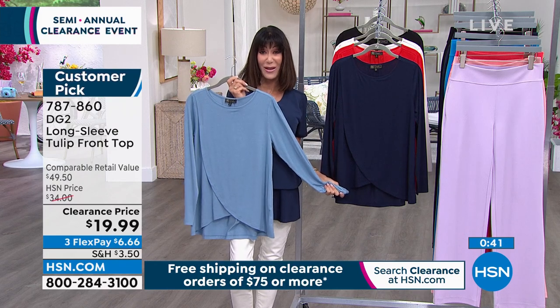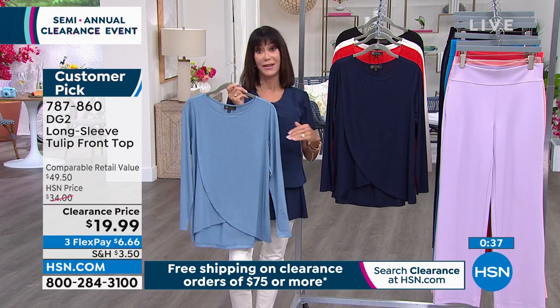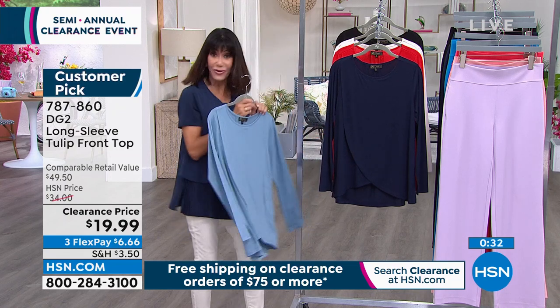Don't forget that once you spend $75 today — from anywhere between midnight to midnight — we will ship everything to you for free on all of your clearance items. So enjoy that.